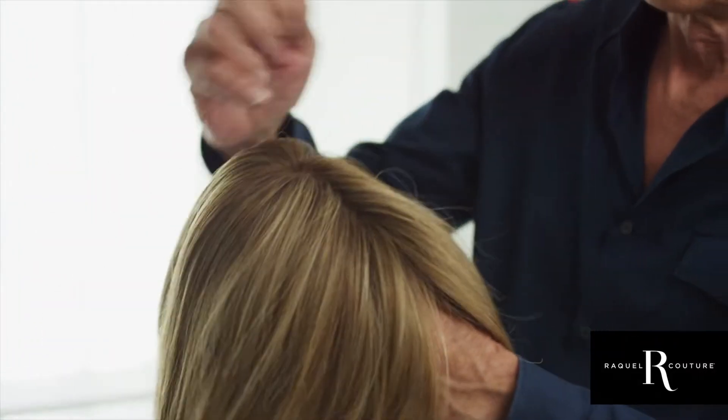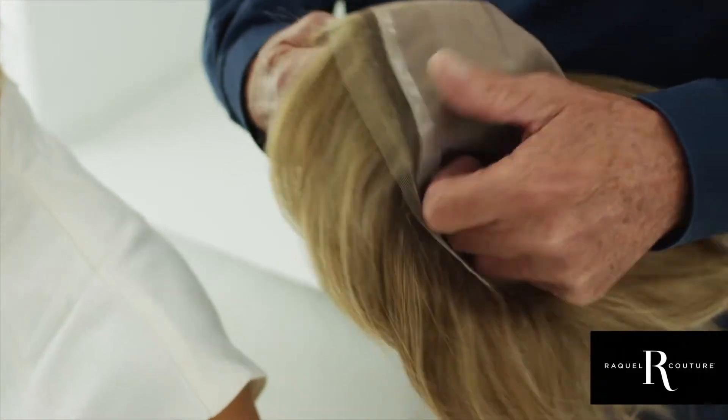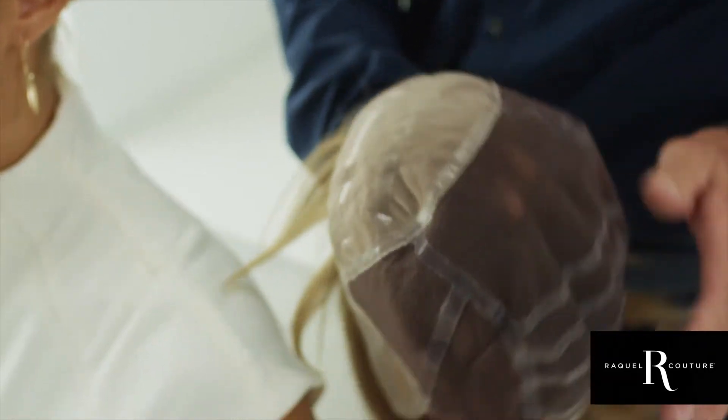Created using the finest certified Remy hair on the new pinnacle cap, which has been created to give you the most comfortable, secure wig-wearing experience ever.